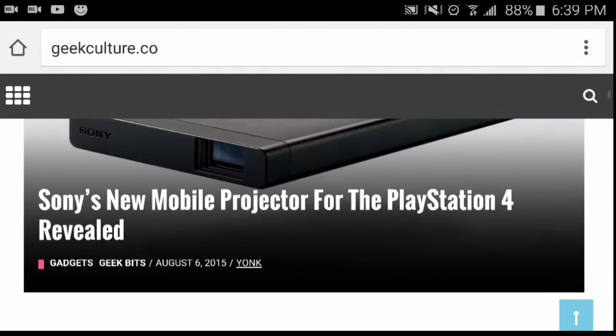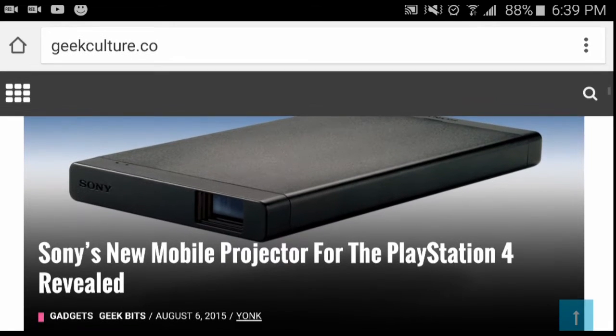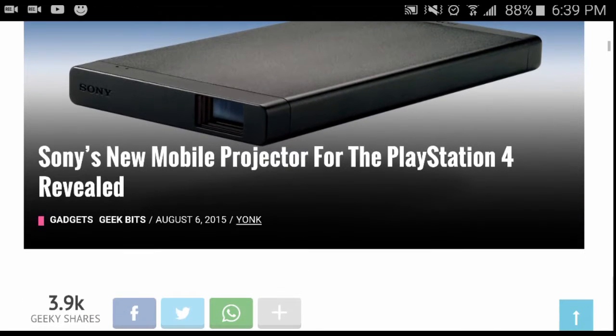This accessory is kind of interesting. I think the PlayStation 4 having a projector is cool, but as you guys know, projectors are a little bit on the expensive side. We're going to tell you exactly how much this thing will cost.